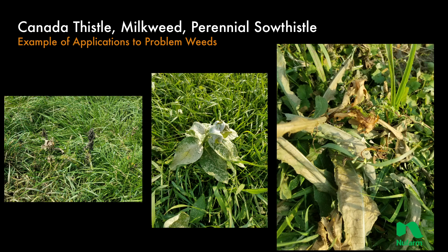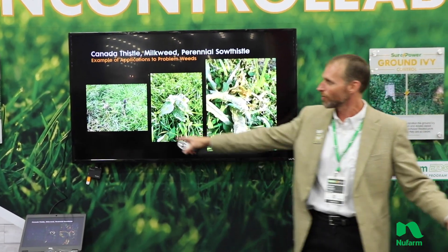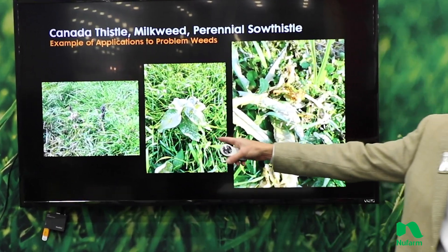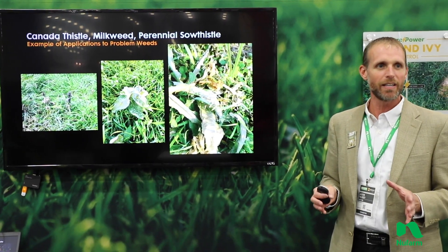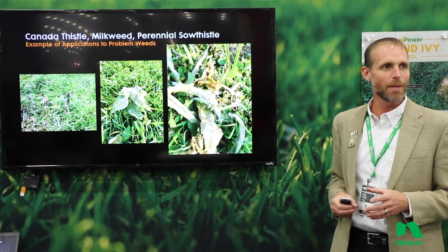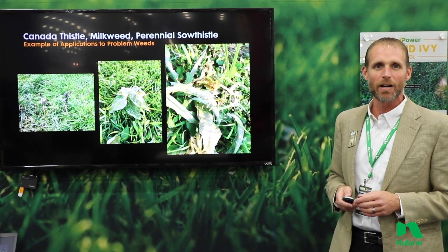Some other really difficult to control weeds — we're looking at a thistle here. All these pictures were taken just a week after the application: Canada thistle, common milkweed, perennial sow thistle. These are all deep-rooted perennial weeds, and just a week after application you're seeing this level of activity that is really unprecedented in the marketplace.